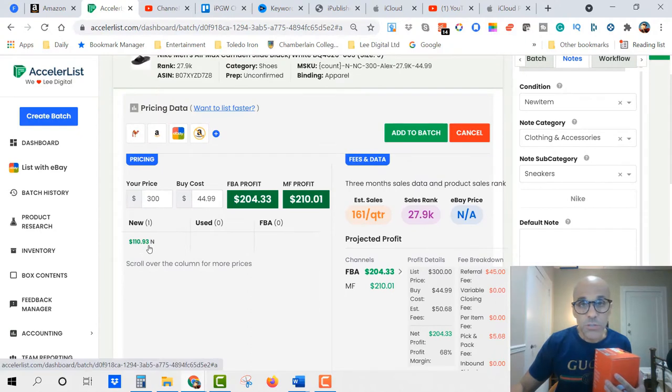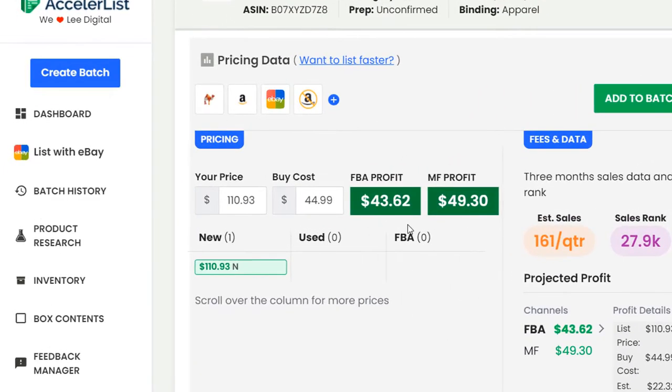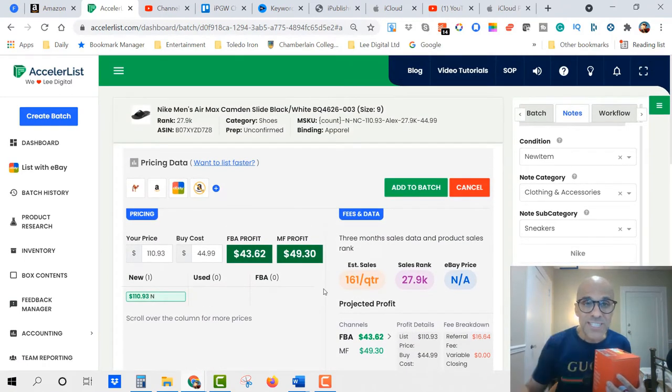We're going to sell these new for $110.93, so the profit potential will be $43.62. This has a sales rank where 27,161 of these sandals have been sold in the last four months — that's a lot of sandals. This is Accelerist, the platform I use, and I'll touch on it more towards the end of the video.